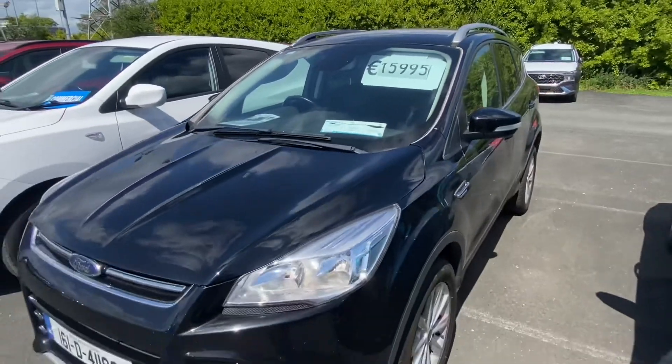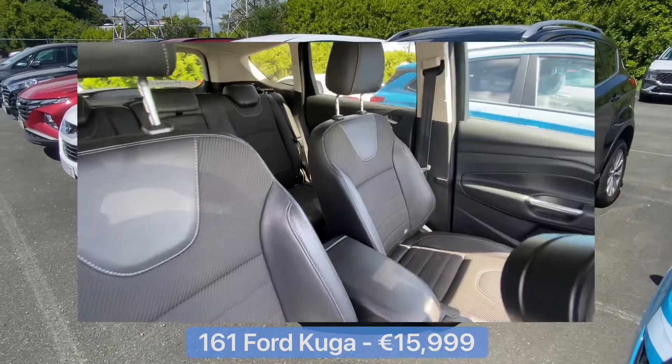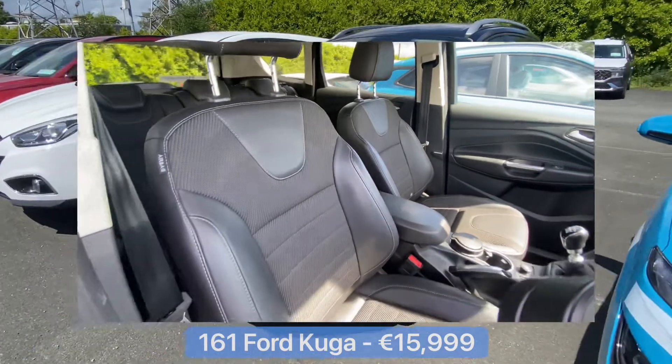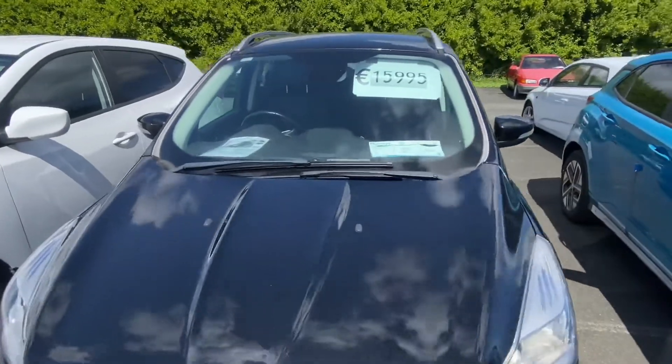Last but not least, the ever popular Ford Cougar — we have this 161 here. Again, nice spec: comes with leather seats, alloy wheels, and it has the two litre diesel engine. You can pick this up for €15,995.